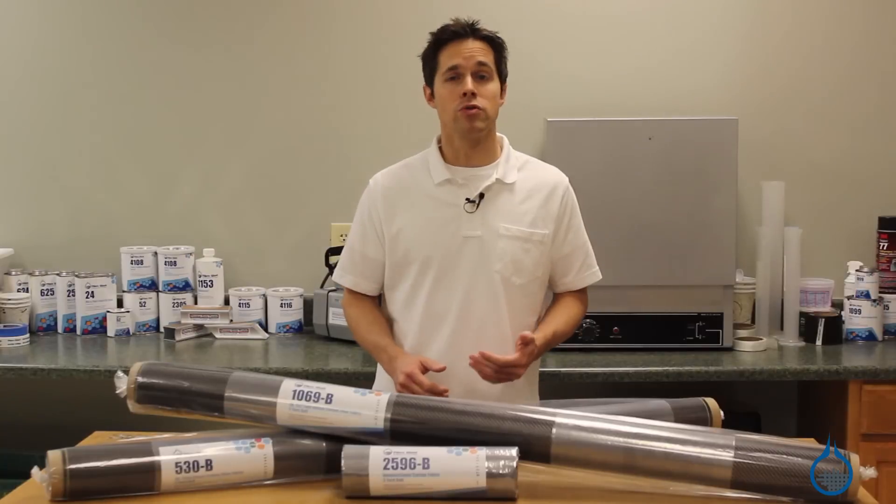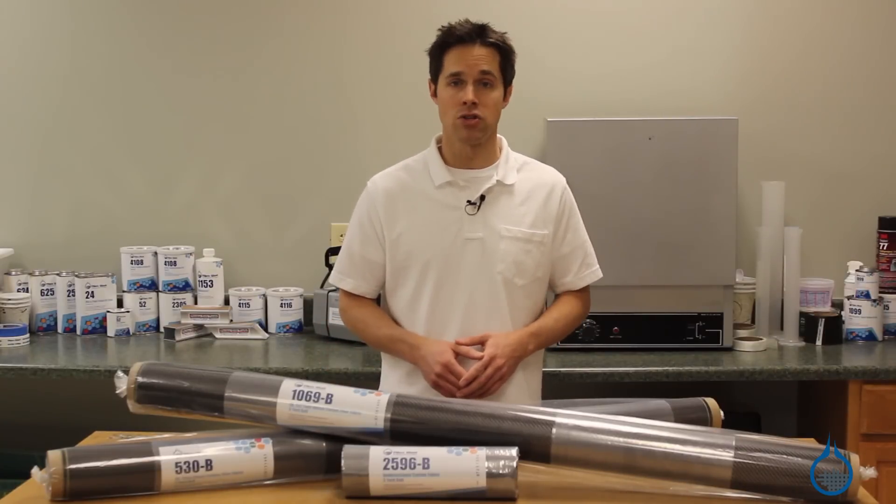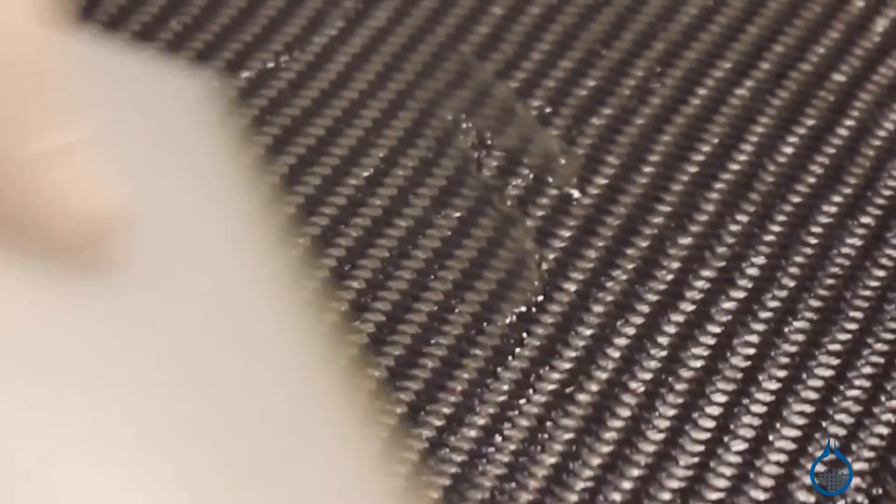Carbon fabrics are designed to produce hard, reinforced parts, and like fiberglass, use traditional lamination techniques. No special tools or machines are required.